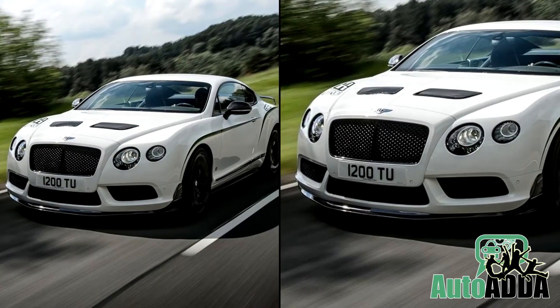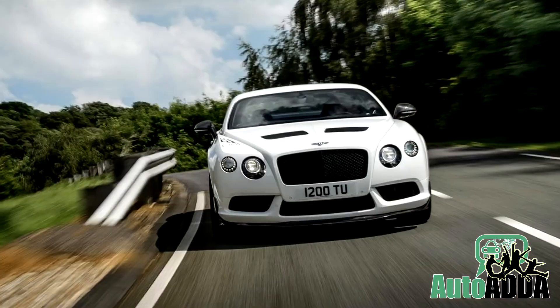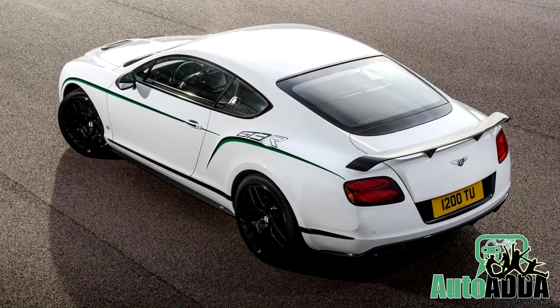The British-composed GT3R is faster and lighter and is fit for daily usage. Hopefully, order books are wide open for it, but the eye-compelling price is yet to be announced.